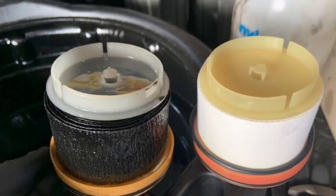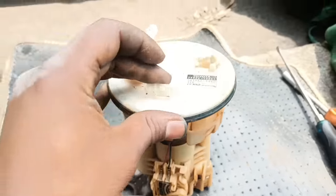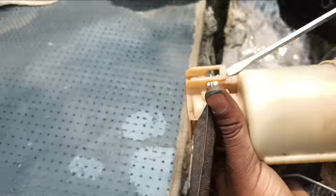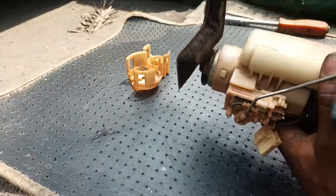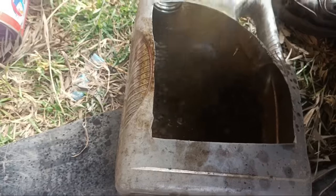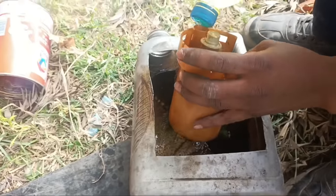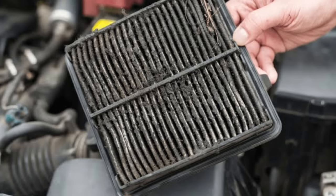Number two: clogged fuel filter. The fuel filter is located between the fuel injectors and fuel pump. Its job is to screen the gasoline for any impurities. That way, when the fuel pump sends gasoline into the engine, those impurities won't be there. If you have a dirty or clogged fuel filter, contaminants would find their way into the engine and cause expensive damage, eventually causing the engine to lose power. Replacing your fuel filter is the most straightforward fix.